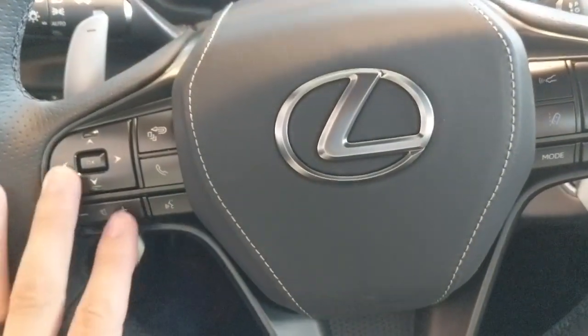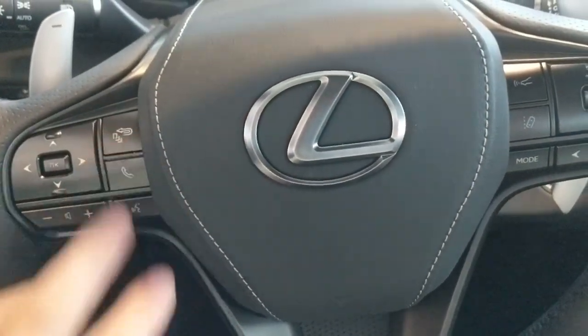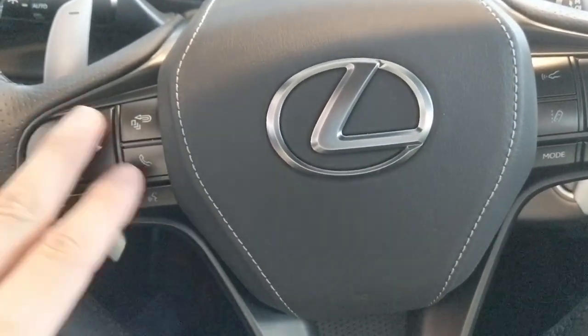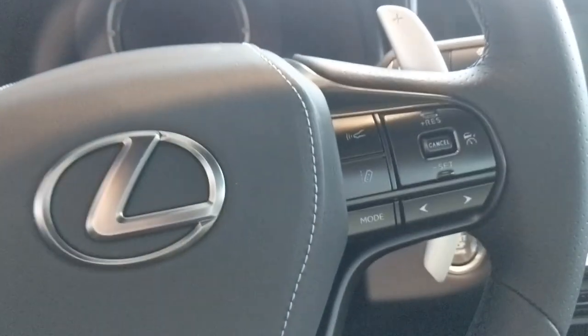You have your menu button here, phone button, and voice command. This controls everything on the menu. We're going to go ahead and double tap this.